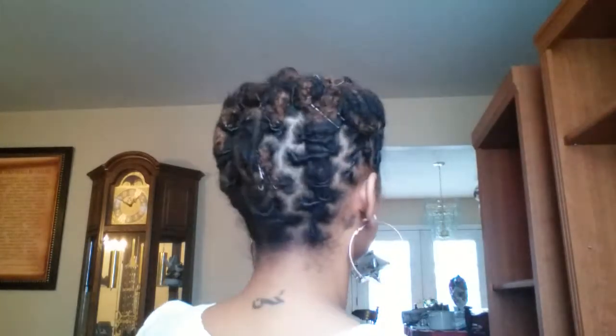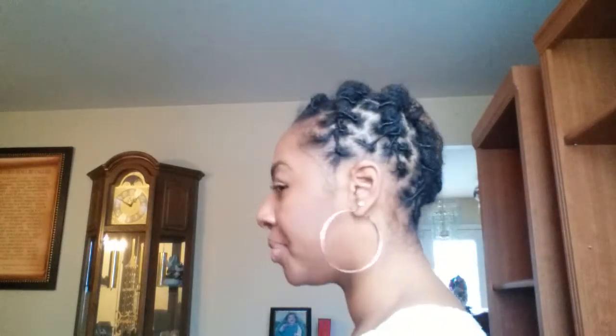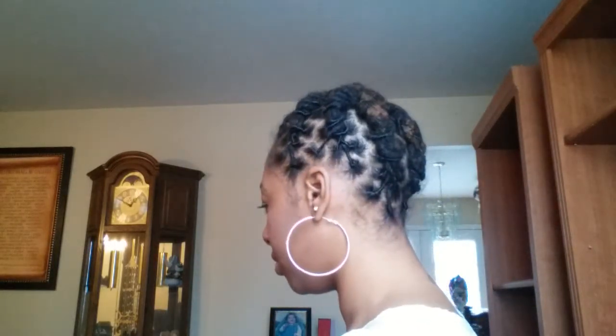I'm trying to give you guys every angle. So yeah, it's really, really cute. There are a lot of bobby pins in the back now because it was coming out, I guess because of the way I was sleeping, so I put those in. Originally she didn't really use too many bobby pins.